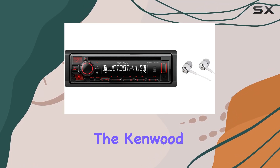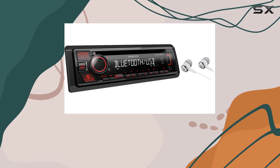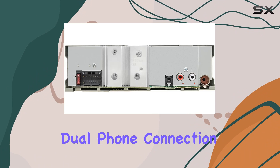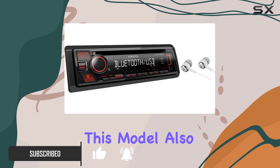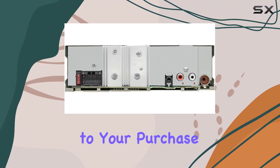Today, we're diving into the Kenwood Single DIN Bluetooth CD/AM-FM USB Auxiliary Input Car Stereo Receiver, a feature-packed unit that offers dual phone connection and control over popular streaming services like Pandora, Spotify, and iHeartRadio. This model also comes with Alphasonic earbuds, adding extra value to your purchase.